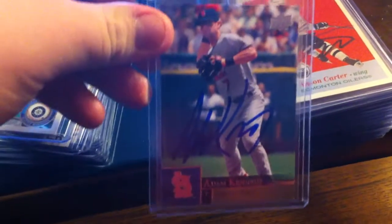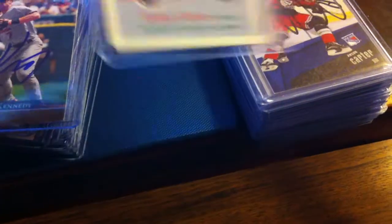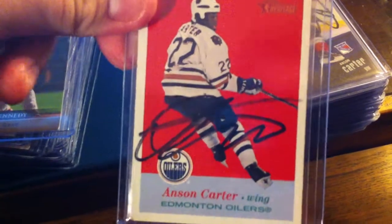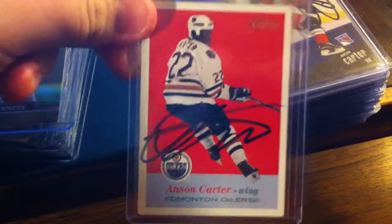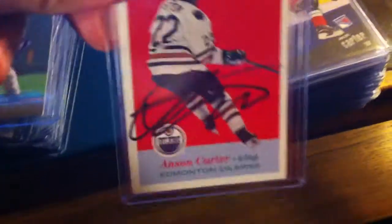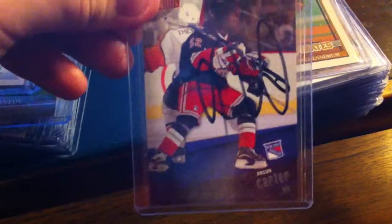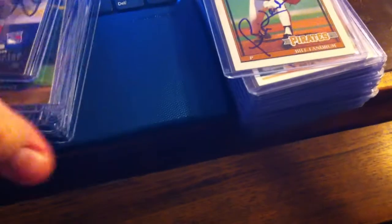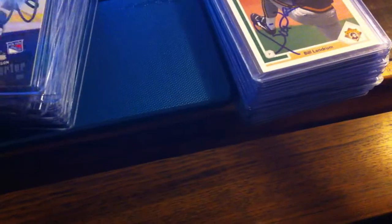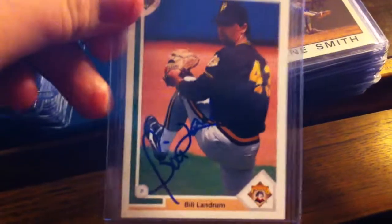1 and 2 of Adam Kennedy. And then I got 1 hockey one — Ashton Carter. I don't know what's with his signature, looks like just kind of scribbles, but it's a signature. And 2. Bill Landrum on the Pirates, 1 and 2.